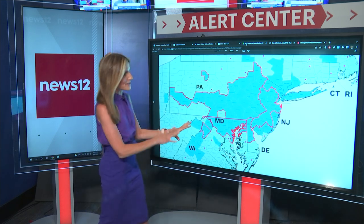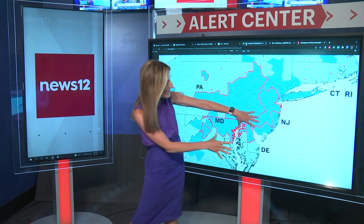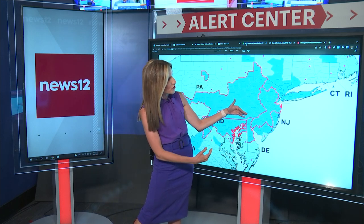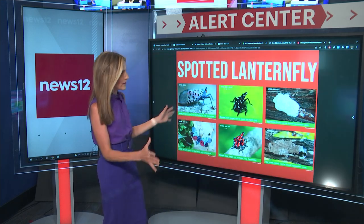Looking at this map of all of New Jersey, with the exception of Cape May, the state is seeing this invasive species. It's mainly confined to the interior sections of the state, what they're calling the quarantine zone. And we're already seeing them popping up across the state.